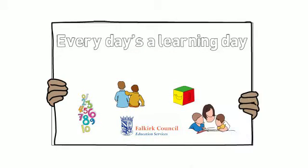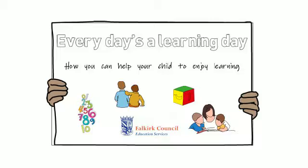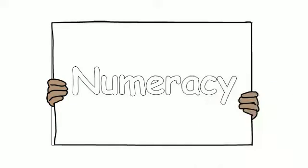You will have heard the phrases 'you learn something new every day' and 'every day is a learning day.' The interaction you have with your child at home is very important and assists your child in the learning process. Numeracy is about numbers and counting, but also understanding measurement, money, and being able to understand time and how to handle information.